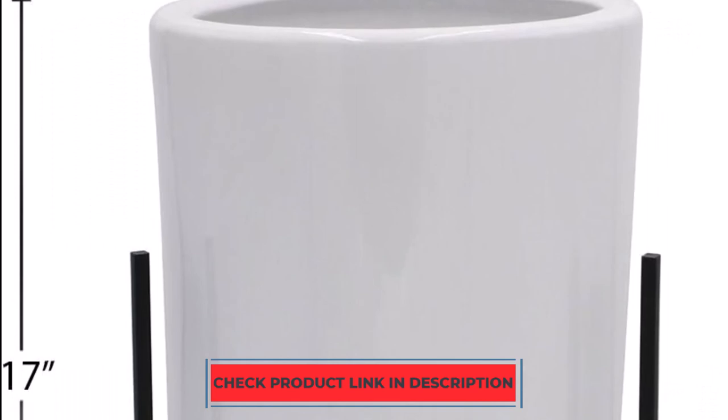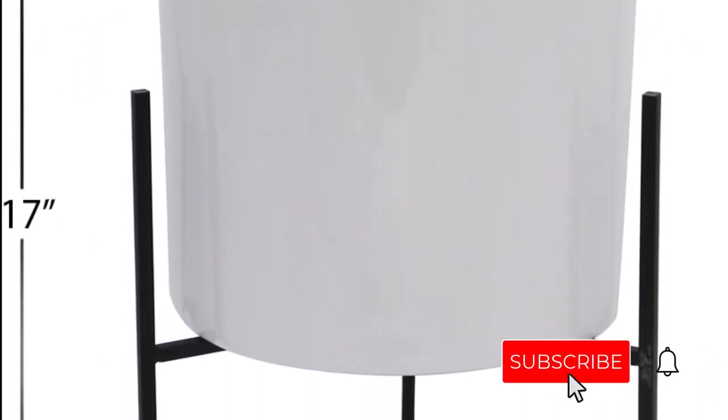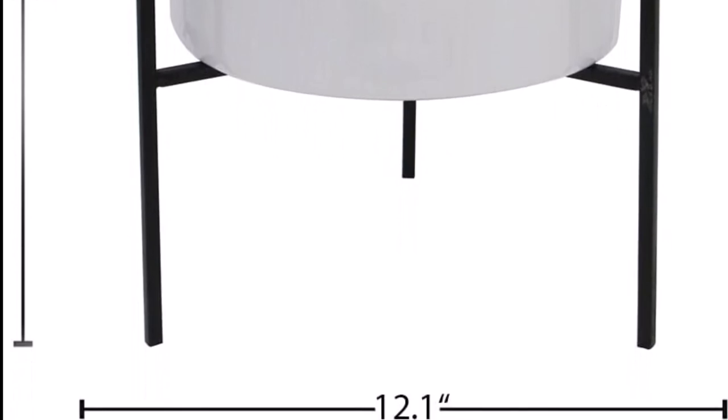This pot's durable ceramic construction and high-fire glaze make it suitable for use both indoors and outdoors. The Rivet Ceramic Planter with Iron Stand is a fantastic choice for your larger plants because it has significant volume and a distinct aesthetic.